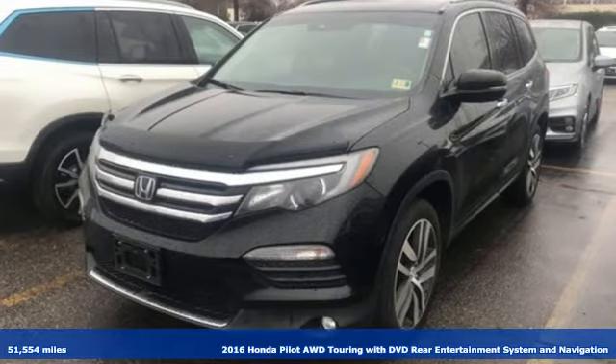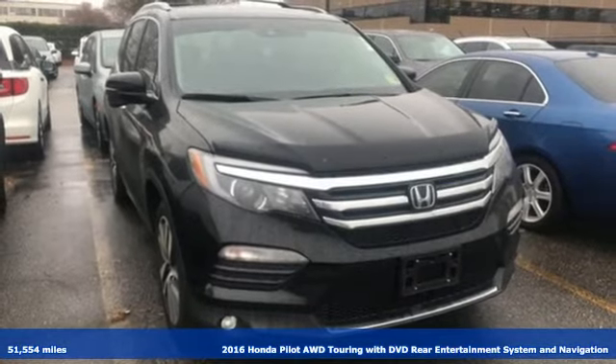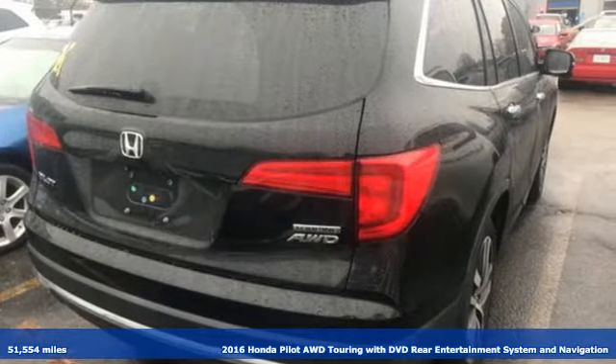It's a 2016 Honda Pilot. Honda has a world-renowned reputation for reliability, and get ready for an impressive combination of features.